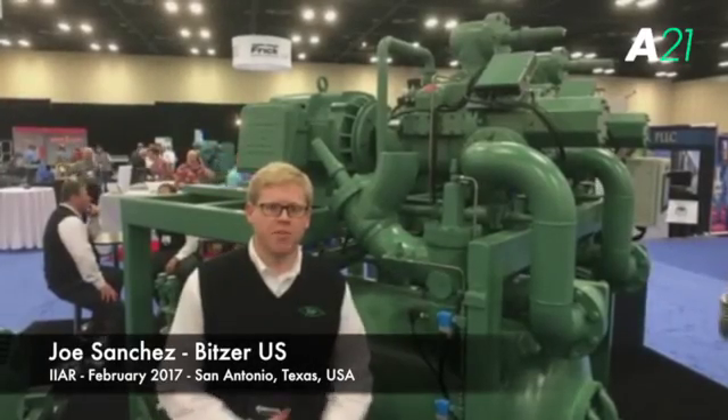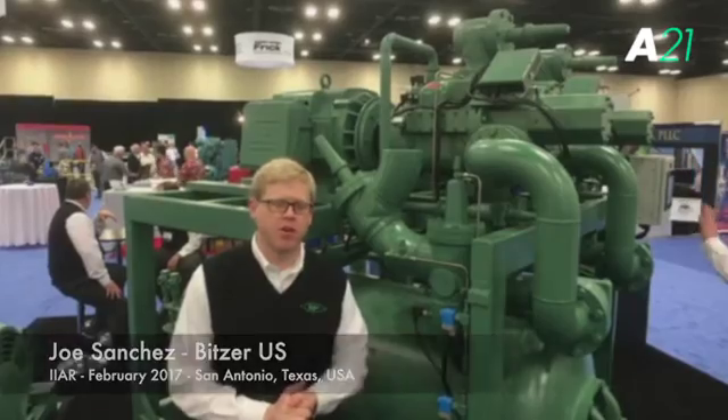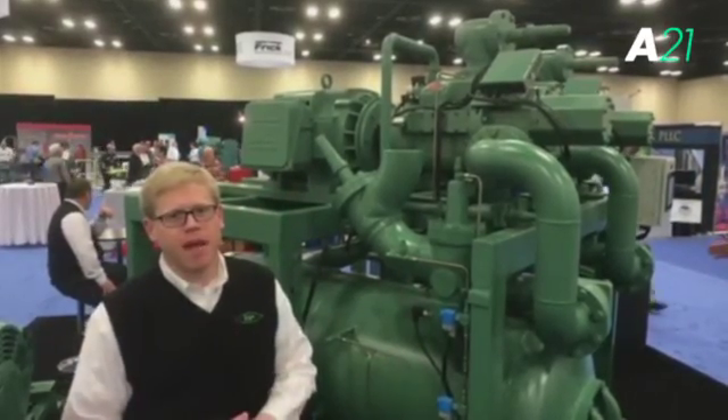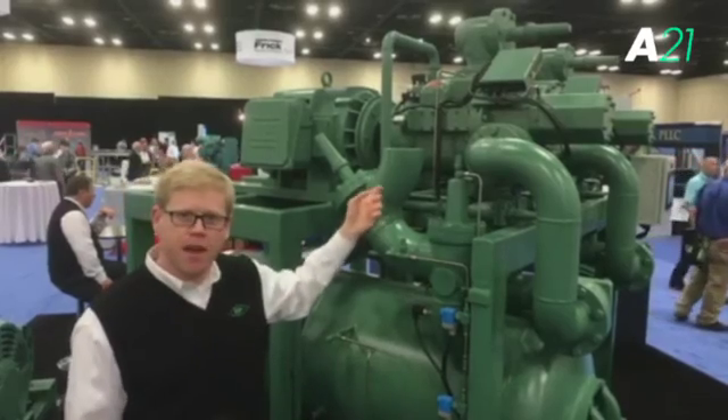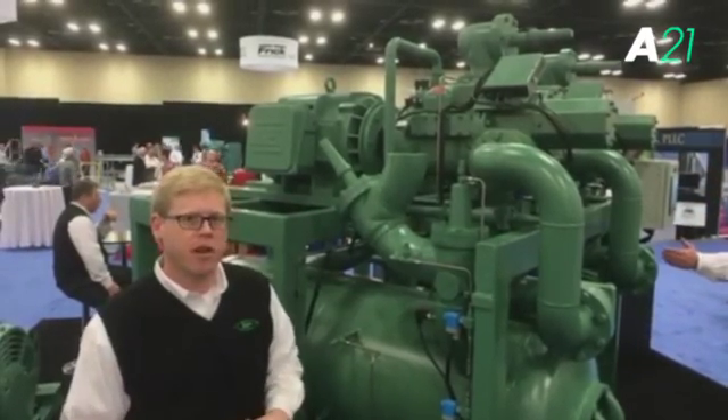Hi, my name is Joe Sanchez. I'm the Engineering Manager at Bitzer US. I'm at the IIAR Show in San Antonio. We're showing our world premiere of our ACP95 compressor package. It features our OS95 compressor, which is twice the size of our previous largest ammonia compressor.